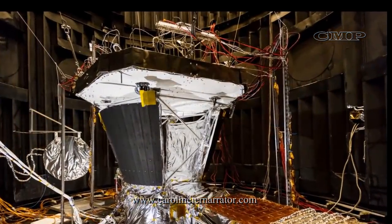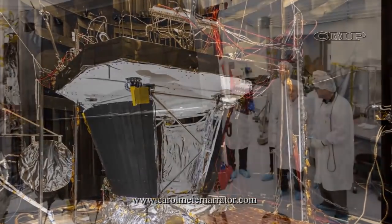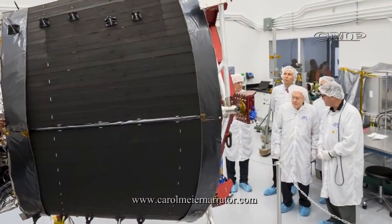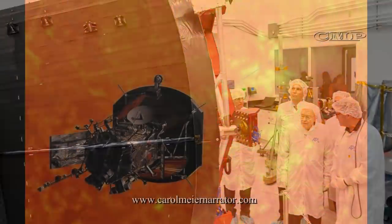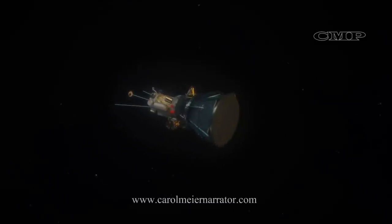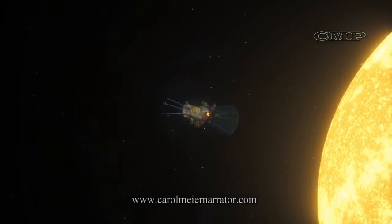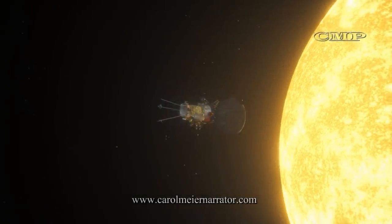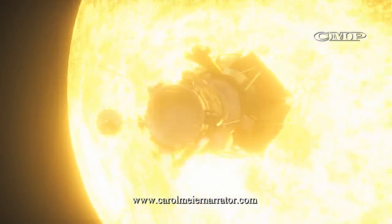The spacecraft and instruments are protected from the Sun's heat by the Thermal Protection System, or TPS — a 4.5-inch thick, 8-foot wide carbon composite graphic sheet affixed to carbon foam blocks. Because the carbon composite shield is such a poor conductor of heat, the spacecraft and scientific instruments behind it will stay about room temperature, protecting most of the spacecraft's components from the brunt of the heat encountered near the Sun.